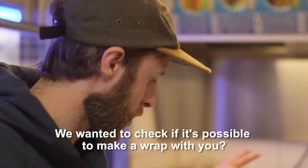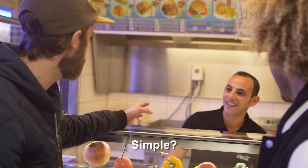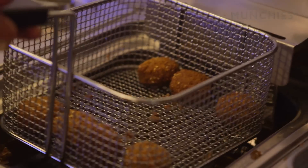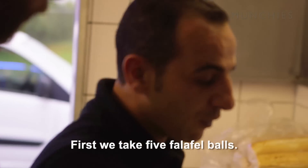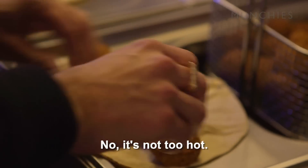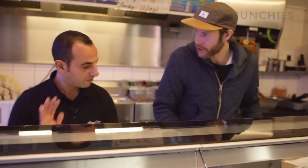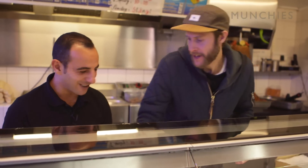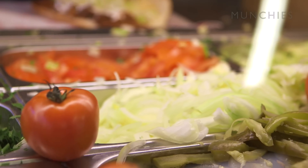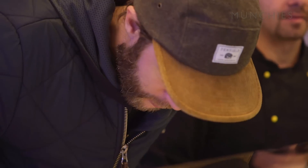We were going to see if I could make a rulle. Absolutely — it's really easy. First, we take five falafel balls. Then we take white sauce, a little chili — I like hot sauce, I'll have some more — and some tomatoes, onions, and a little parsley.